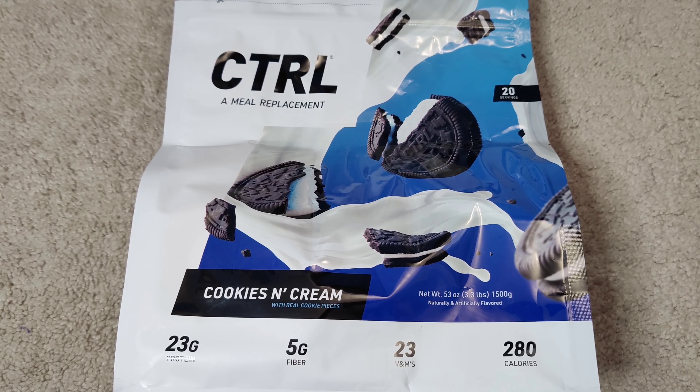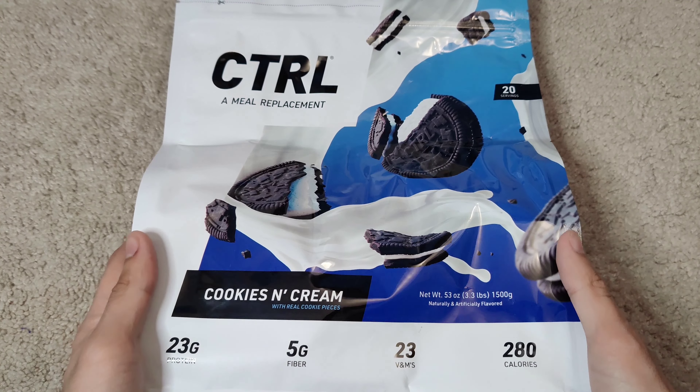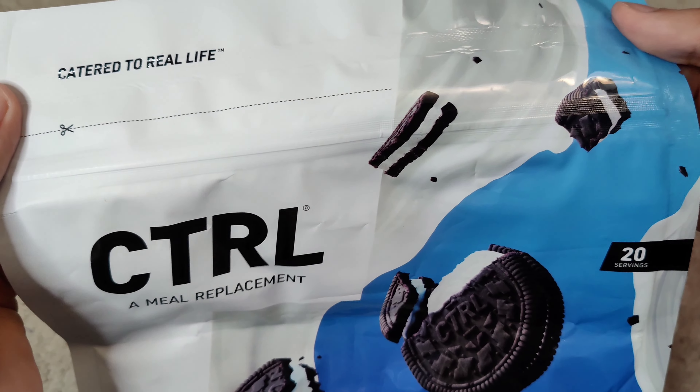Hey guys, Zep Productions here. In this video I'm taking a look at Control, which is a meal replacement that stands for Catered to Real Life, and it might be one of the best things I've ever stumbled upon. This is a meal replacement that's themed after cereals.